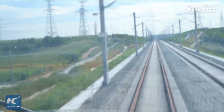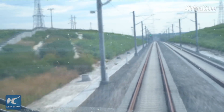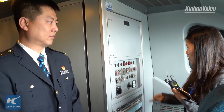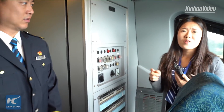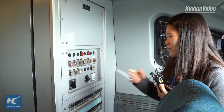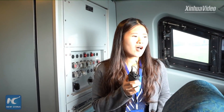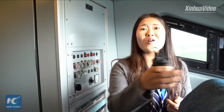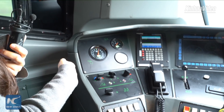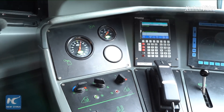I have never seen the view from the perspective of a train driver before. Around this small space, everything is full of devices, instruments, and panels. You may wonder what functions these devices and panels have.